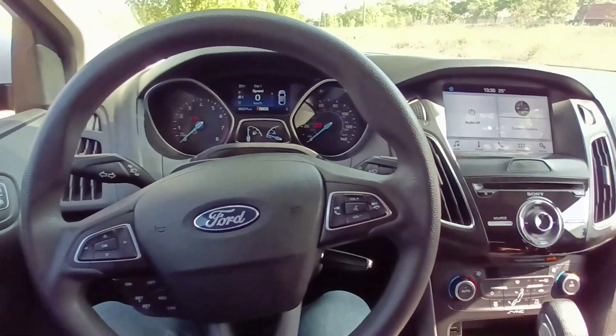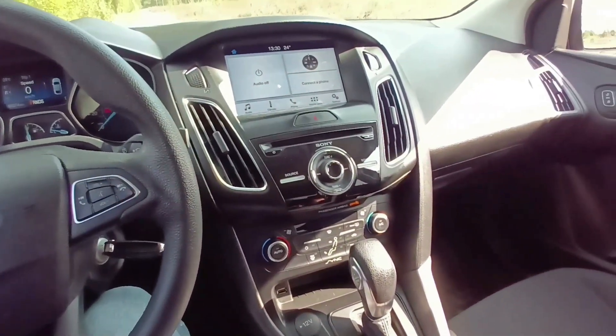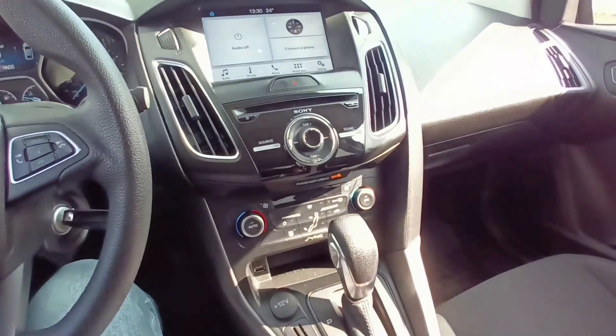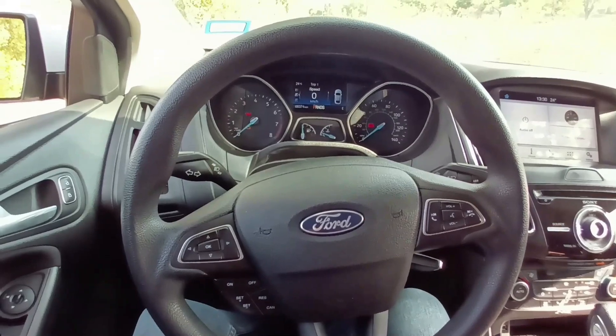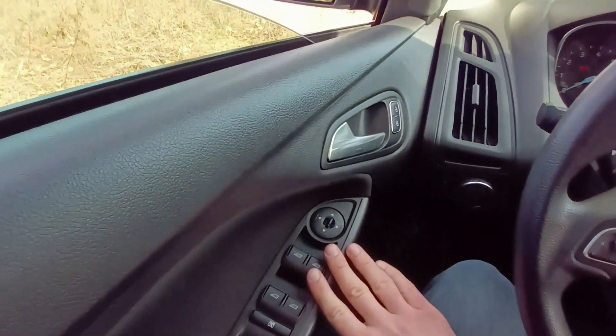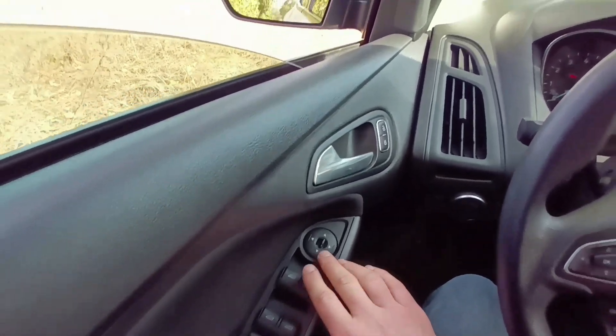Not bad for a 2018 car that is five years old now — it still looks more or less up-to-date, more or less modern. So what you have here is pretty understandable: you use it for your windows.